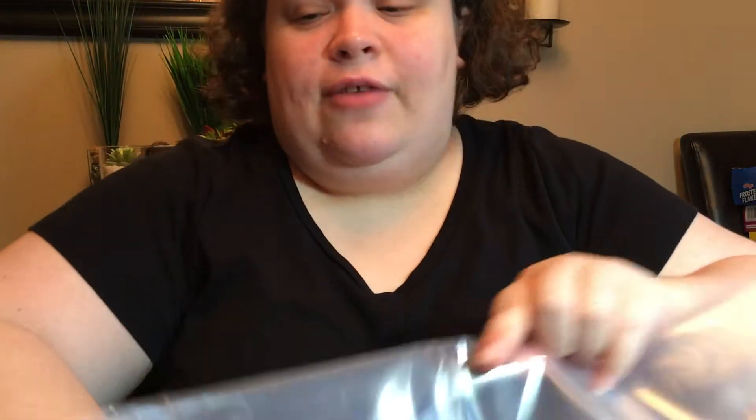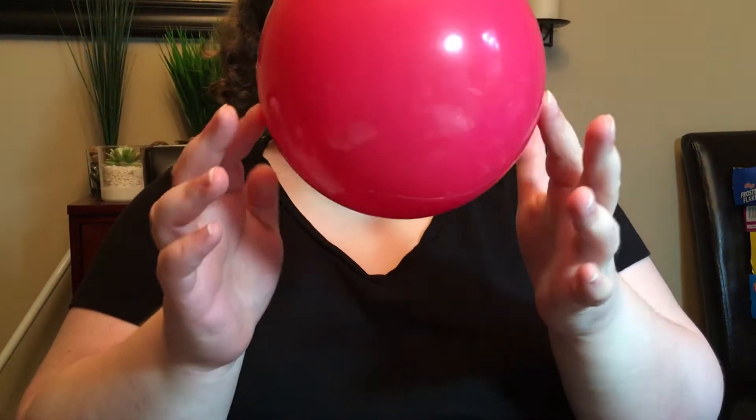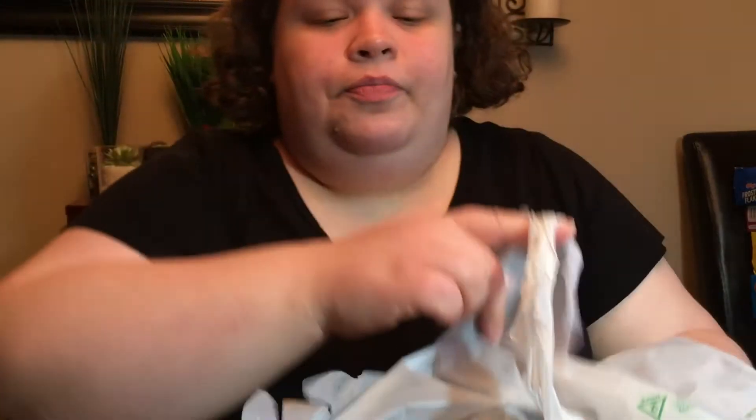Anyway, I got three of them — if anything they'll hold stuff. I also picked up this ball for Gideon. I'll let you rinse that off first because it feels icky. Here are the other two storage bags.